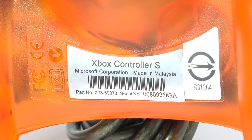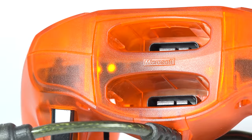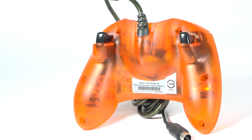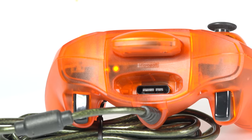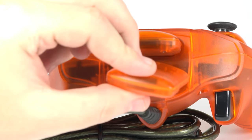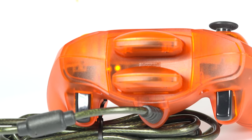Unlike some of the prototypes that you'll see in later videos, the Xbox Live controller has all of the retail markings that you'd expect to see if you bought it from a store. As I'm closing up this video, I remembered I had those Xbox Live memory cards out already, so why not put them to good use? Here we can see the Xbox Live controller filled with two Xbox Live memory cards.